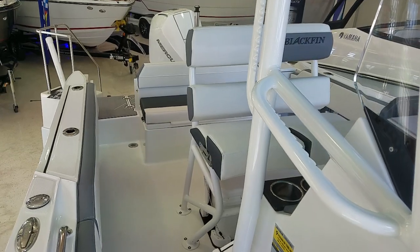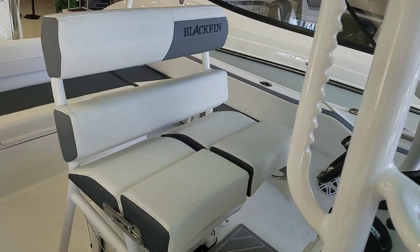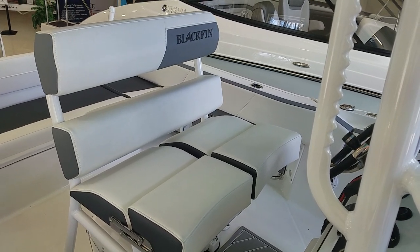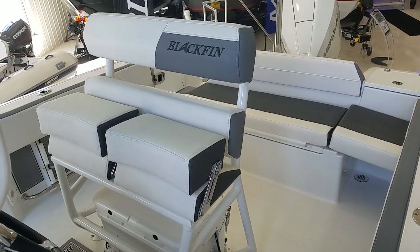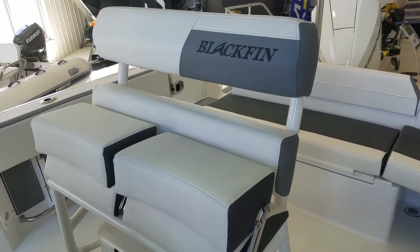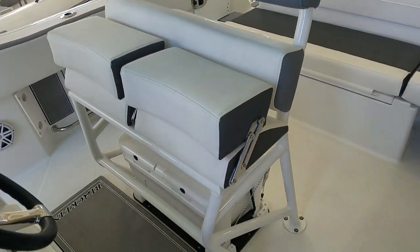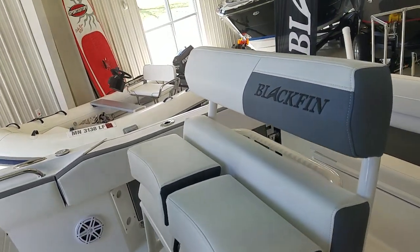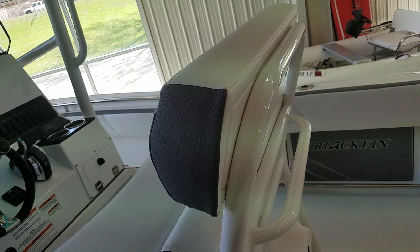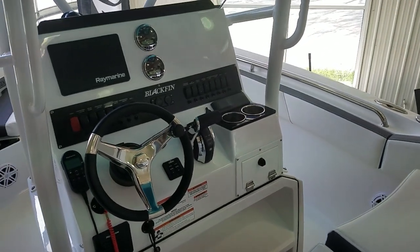Working our way forward, take a look at this beautiful helm seat — it is a solid piece of construction. It features dual flip-up bolsters, making it very nice for the driver and passenger. It's basically open in the back to allow airflow, very nicely finished and solid. There's even a grab handle on the back for any passengers standing behind you. Now let's take a look at this helm.